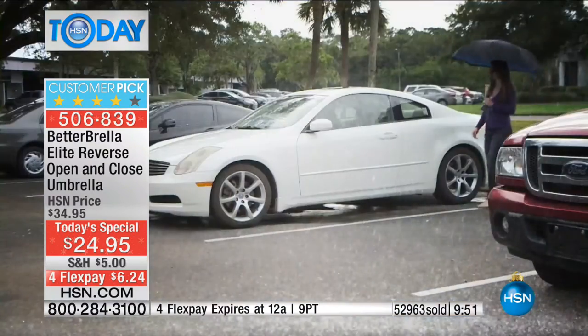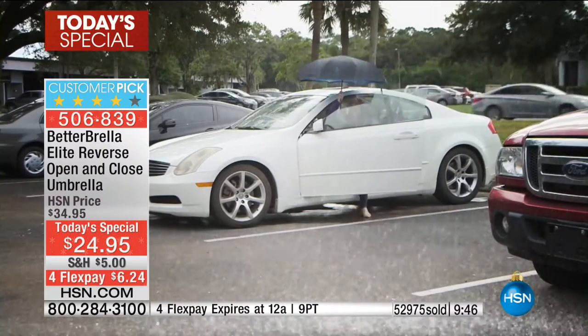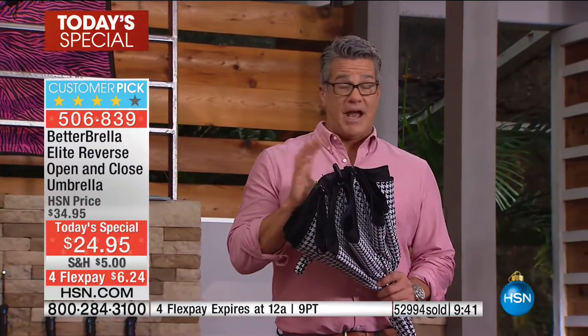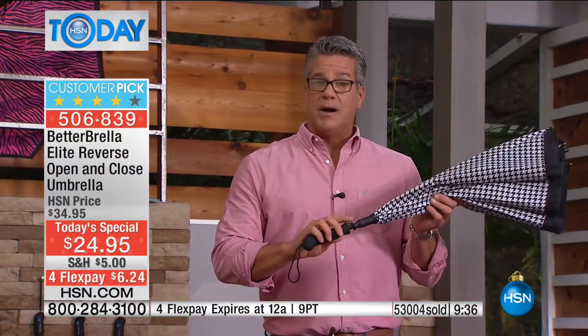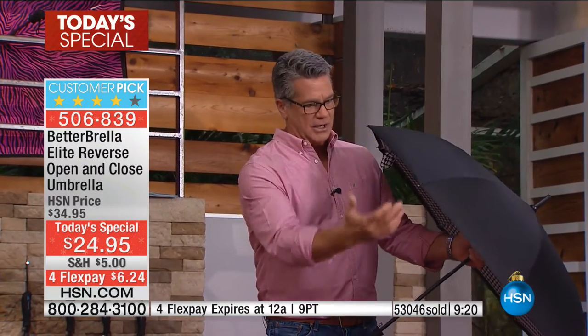We're going to be at 53,000 in just a couple of seconds. We are almost half sold and you've had barely three airings. We have the new automatic deployment button — you hit that and you can feel the power of this umbrella. It is not a cheap umbrella; it's really really well made with double wall construction inside, which gives it more durability and protects you even more against the elements.